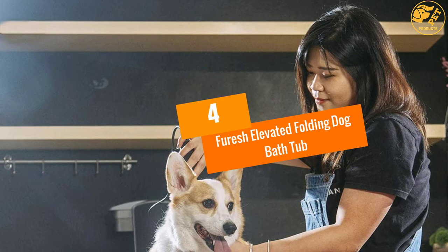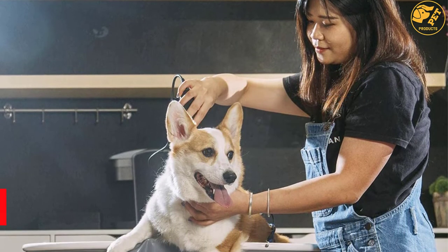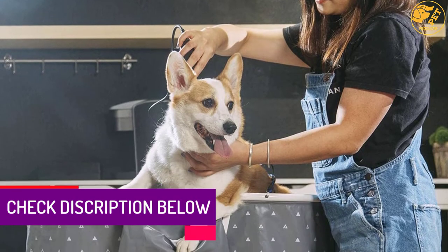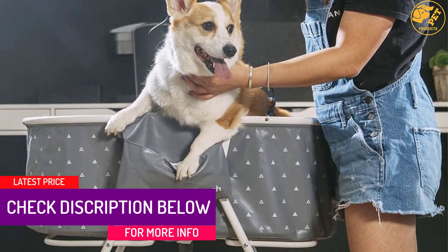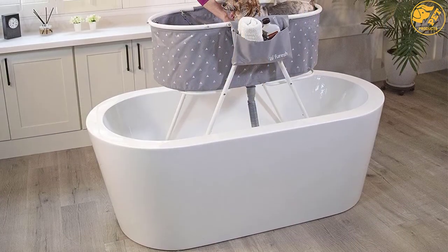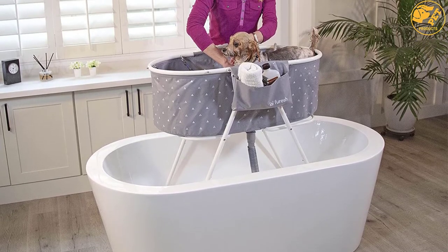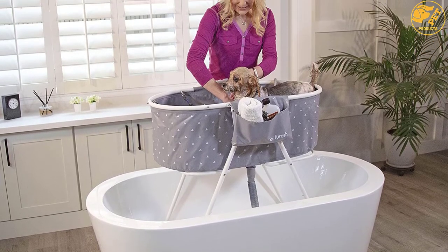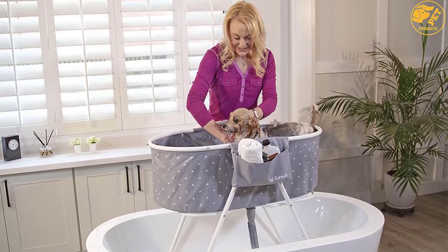At Number 4: the Foresh Elevated Folding Dog Bathtub. When buying a bathtub for cleaning your dog, get an elevated one that makes it easy to perform the cleaning. An elevated bathtub eliminates the need for bending, ensuring you will not strain yourself and get tired when bathing your dog. The Foresh Elevated Folding Dog Bathtub is spacious to accommodate your dog properly when bathing, and your dog will be able to move around freely and enjoy the bathing session.